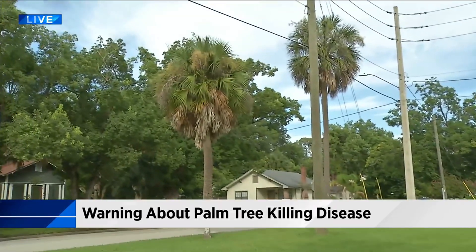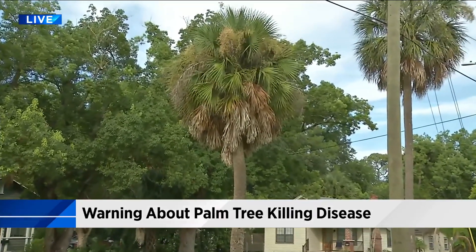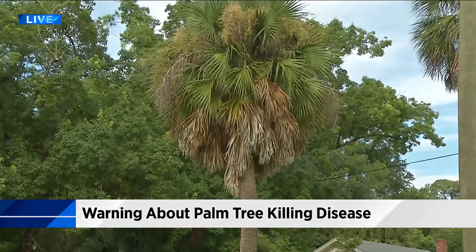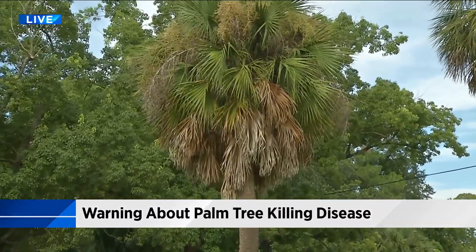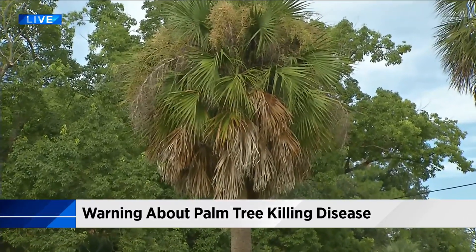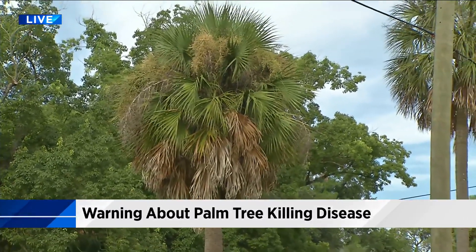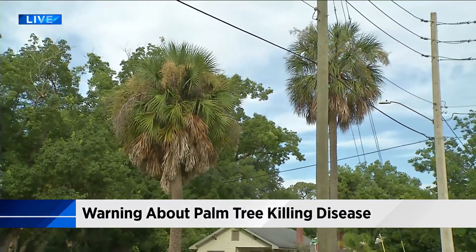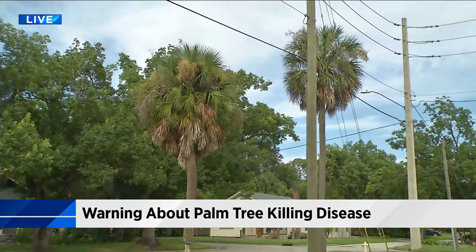It's important to note that lethal bronzing can easily be mistaken for a potassium deficiency, which is very common in palm trees. However, if you suspect lethal bronzing, you will have to have a sample of the tree tested, which could run up to $75. If it is a confirmed case, the tree should be cut down, and other trees around it would have to be treated with antibiotics.